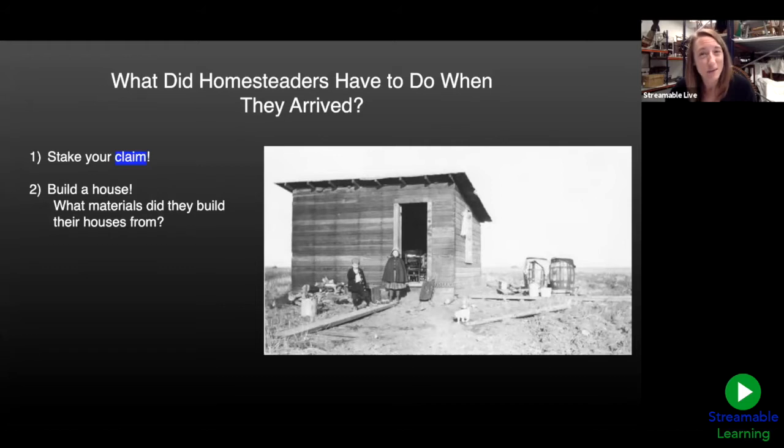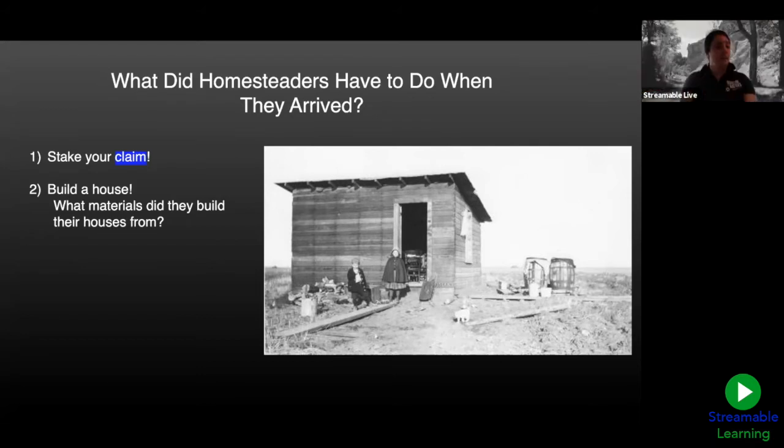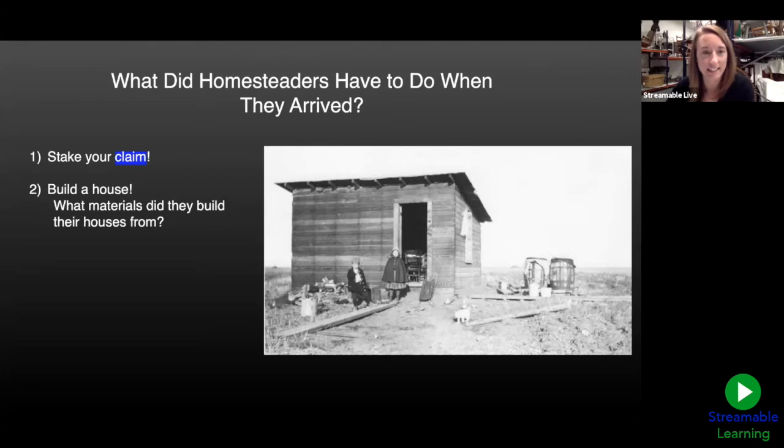Some homesteaders did build houses a little bigger — maybe 10 by 20 or 12 by 20 feet — still very small. As for materials: logs are usually what we think of when we think of pioneer houses, but most homesteaders in Montana settled on the eastern side of the state, where there actually aren't many trees available. So while we had some log cabins, it wasn't necessarily the most popular choice because the resource — the logs — just weren't available to most people.